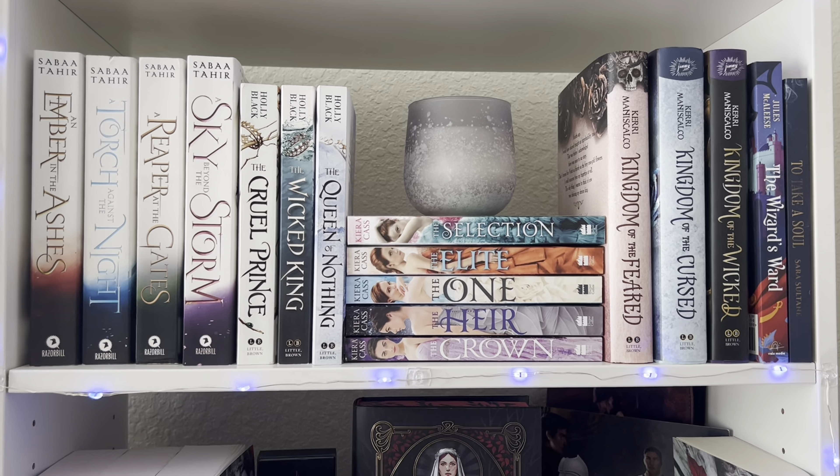Moving on to the final bookshelf — this is my Red Queen shrine, one of my favorite series that I read as a kid and I'm still obsessed with. I reread them every single year so obviously they had their own shelf. Below that I have the Throne of Glass series and Crescent City. When I get ACOTAR, I don't know where it's gonna go — but we'll cross that bridge when we get there. These look so pretty next to each other.